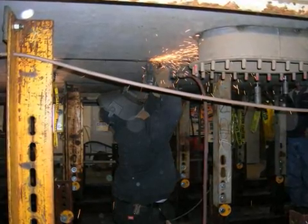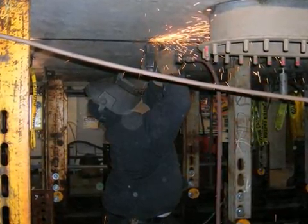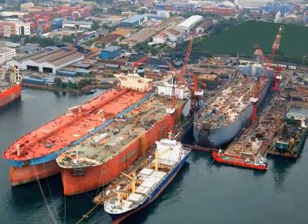Imagine if your job was to operate this 17-pound hand grinder, wearing all this protective gear six to eight hours a day, five days a week. The repetitive nature of this strenuous process causes many carpal tunnel and back injuries, which are very costly to the shipyards.